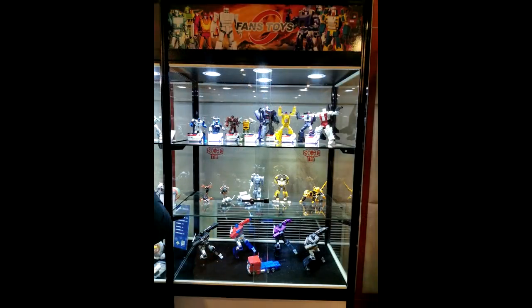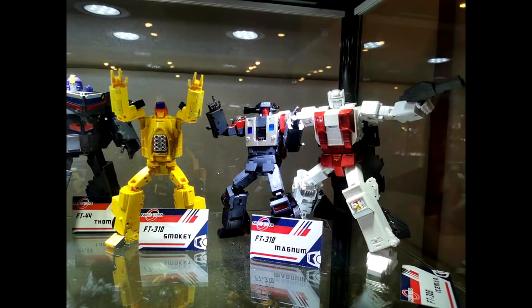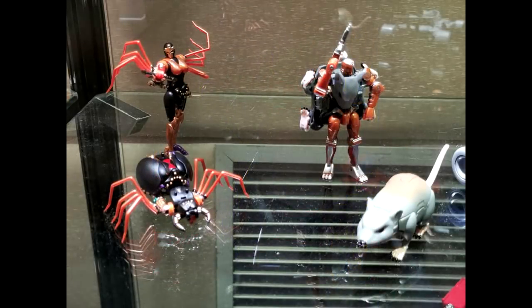Fans Toys was there. We've got Thomas — their Astrotrain — and it looks really good. I can't wait to get him. I hope they make a Blitzwing too. Two new Stunticons and their Icemaster — their next Aerobot after Goose — and also Spindrift version two. Looks like Brawn, Warpath, and Beachcomber should be coming out really soon. Very nice on the Fans Toys stuff — Astrotrain, let's go!